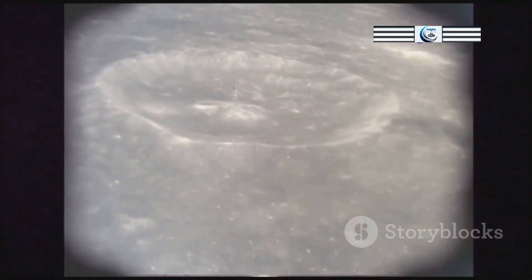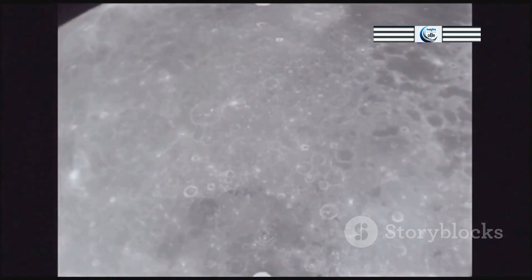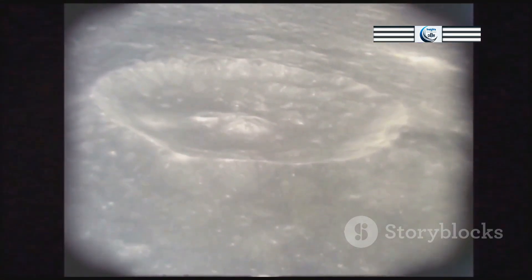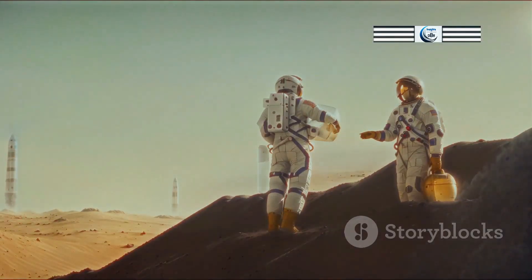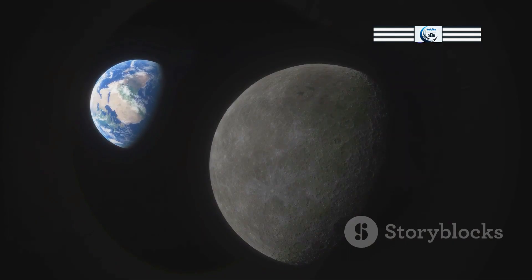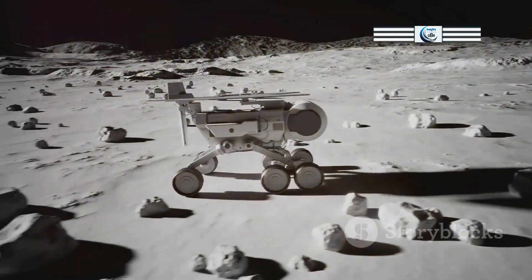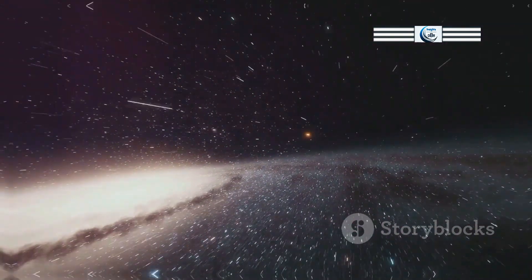The Moon's thin atmosphere, created by meteorite bombardment, is a testament to our dynamic solar system. Studying the lunar exosphere offers insights into airless bodies in the cosmos. As we explore the Moon and other celestial objects, we better understand the forces shaping our solar system. The quest to understand the Moon extends into human curiosity — once mysterious, the Moon is now a stepping stone in our journey. As we venture further, the Moon guides our search for other worlds.